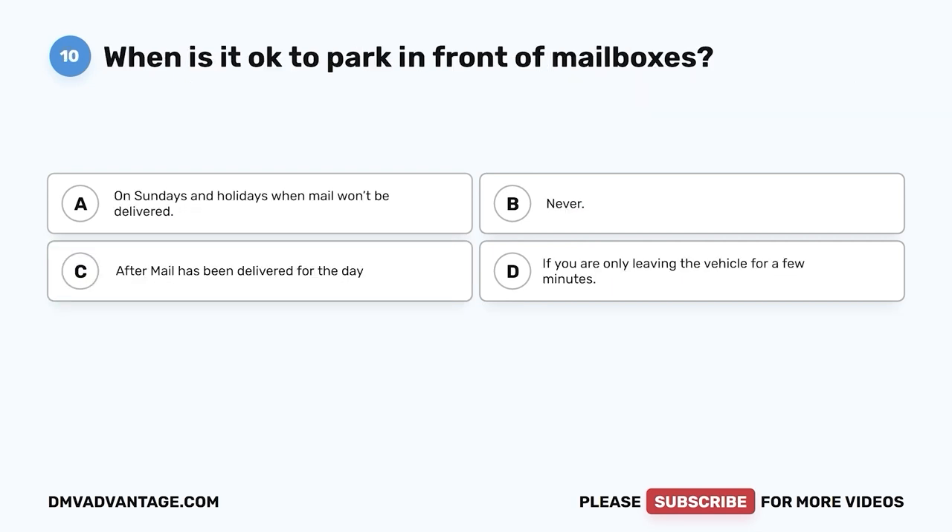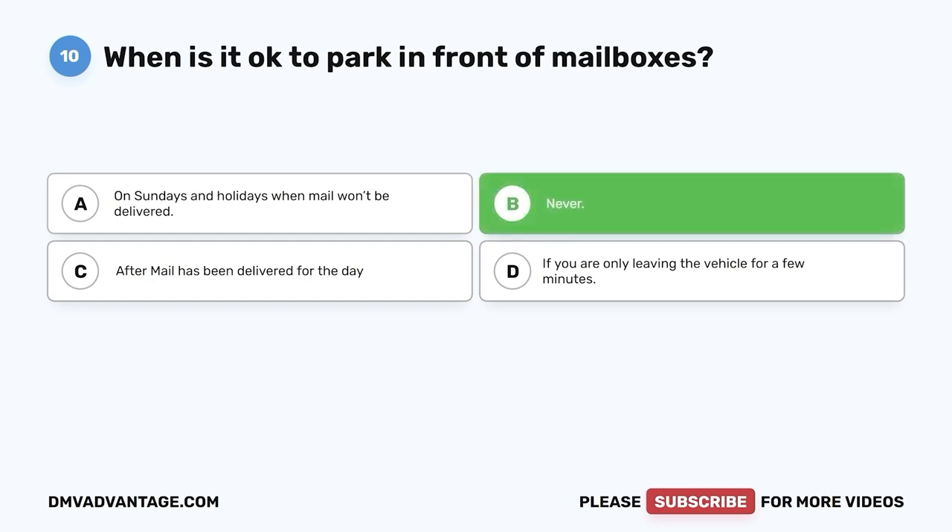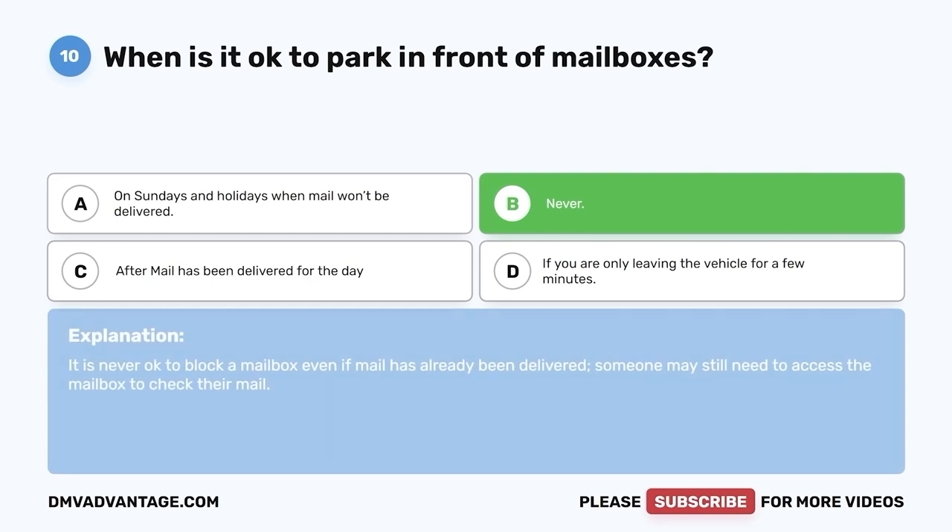Question 10. When is it okay to park in front of mailboxes? A. On Sundays and holidays when mail won't be delivered. B. Never. C. After mail has been delivered for the day. D. If you are only leaving the vehicle for a few minutes. The correct answer is B, never. It is never okay to block a mailbox even if mail has already been delivered. Someone may still need access to the mailbox to check their mail.